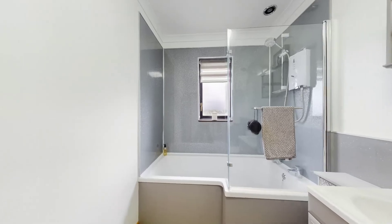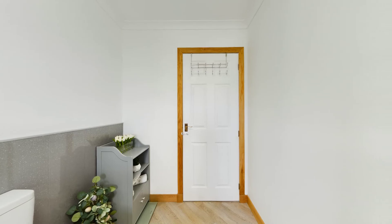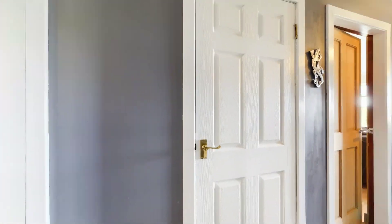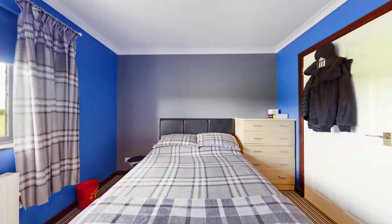Upon entering the property, you are greeted by a spacious hallway which provides access to all areas of the home. The hallway boasts three large storage cupboards and access to the attic for additional storage options.